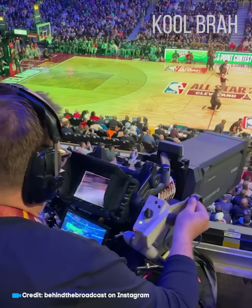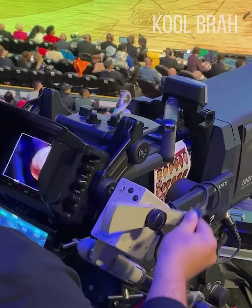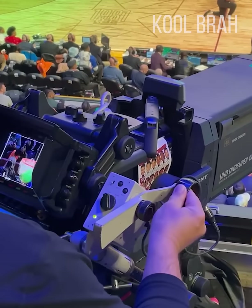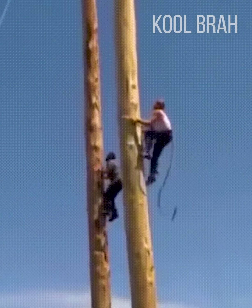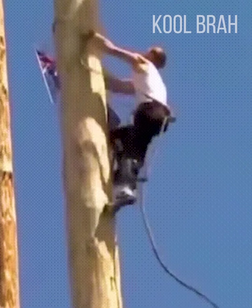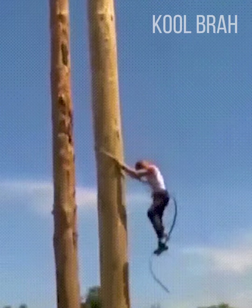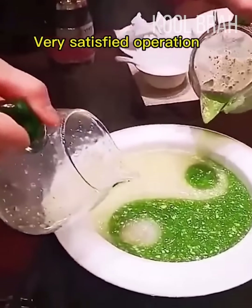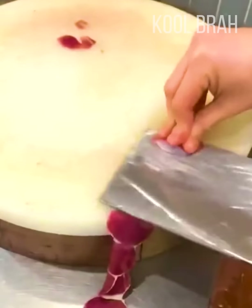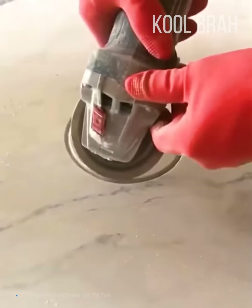It's thanks to these talented cameramen that we can watch high-quality footage of sporting events. He went up and came back down in the same amount of time it took the other guy to climb halfway. A beautiful way to serve a dish in reference to traditional eastern philosophy. I don't think it's possible to slice any thinner than this.